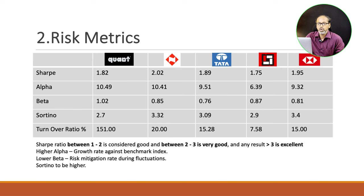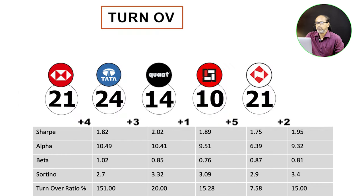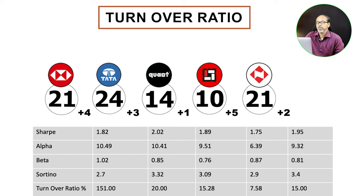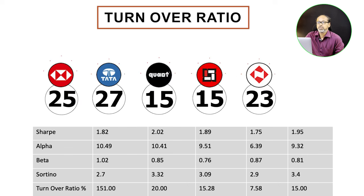Next is the portfolio turnover ratio. A higher turnover means more costs — capital gains, transaction costs, STT, GST all get added to your mutual fund when the manager buys and sells. Lower portfolio turnover is always better. Here, HDFC scores 5 points for the lowest turnover, HSBC 4, Tata 3, Nippon 2, and Quant 1. These risk metrics help you evaluate any mutual fund using a scorecard approach.